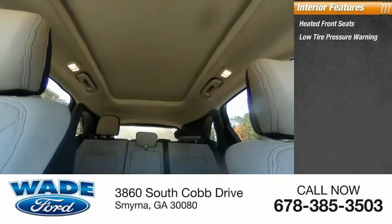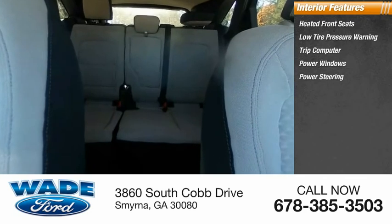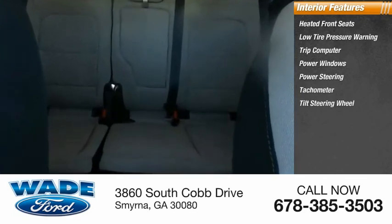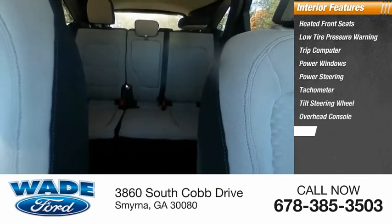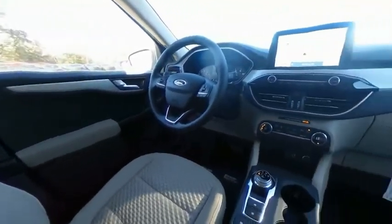Inside you'll find heated front seats, low tire pressure warning, trip computer, power windows, power steering, tachometer, tilt steering wheel, overhead console, panic alarm, and passenger vanity mirror. Your new ride is just a phone call away.